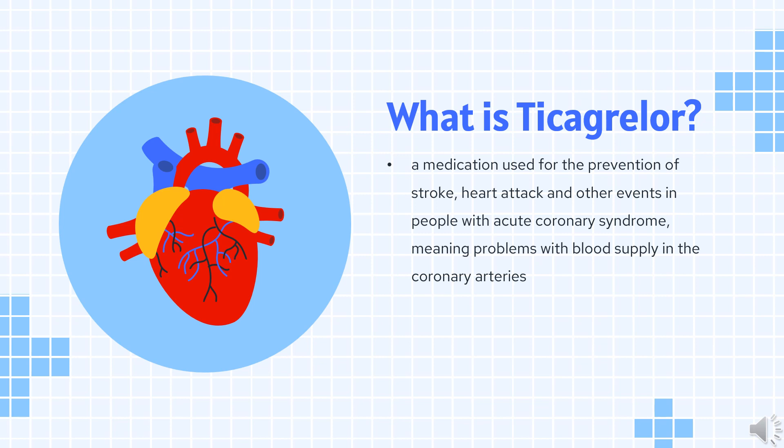It was approved for medical use in the European Union in December 2010, and in the United States in July 2011. In 2020, it was the 247th most commonly prescribed medication in the United States, with more than 1 million prescriptions.